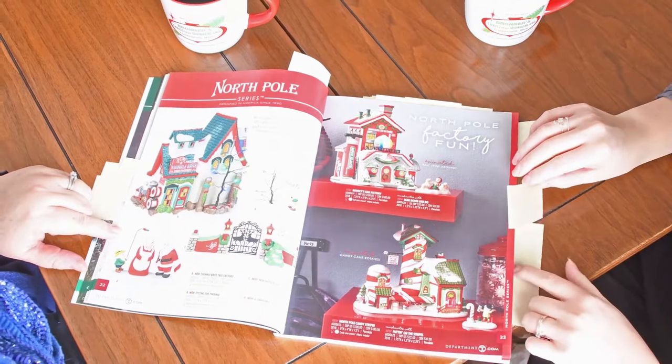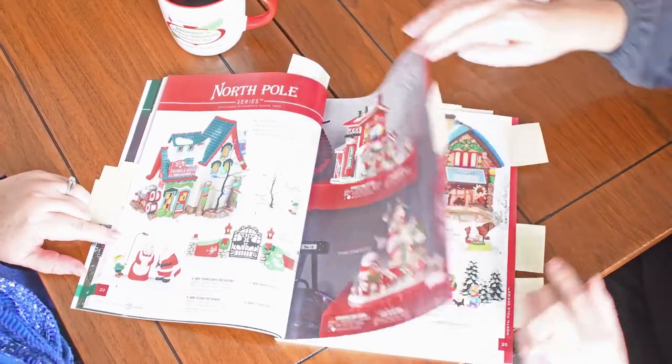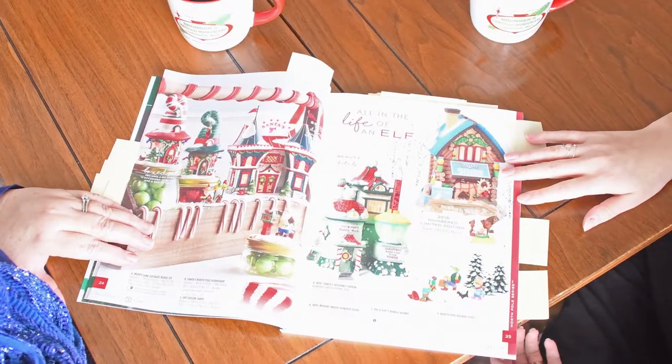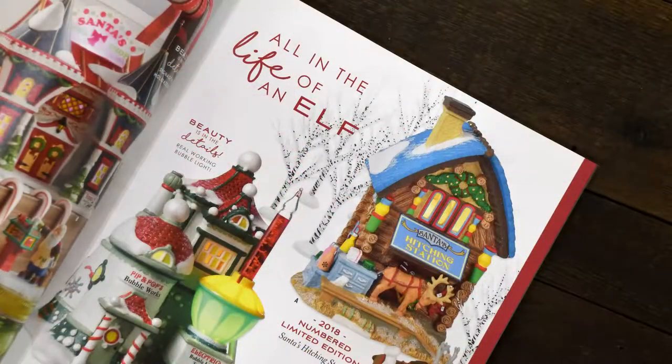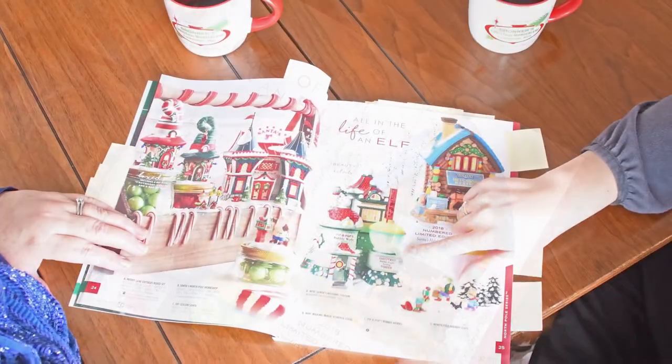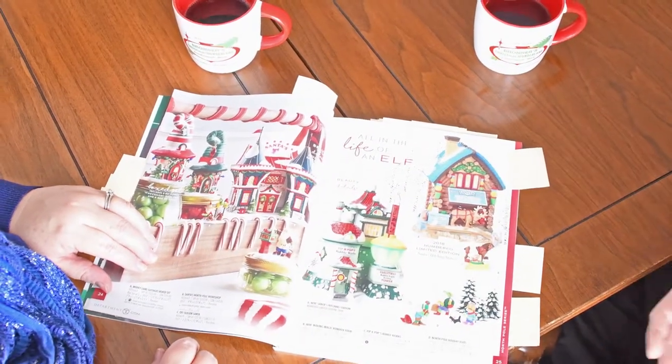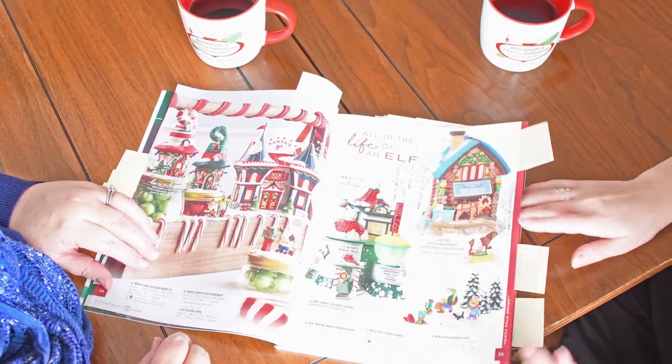North Pole Candy Striper — a lot of new fun pieces. And it goes into even the Elf. These are so adorable. Look at the Hitching Station — this is a bubble light and that itself lights up. It's just a lot more different, a lot of fun things going on.